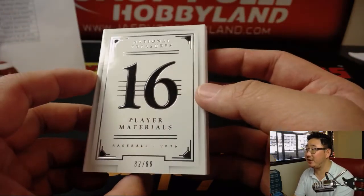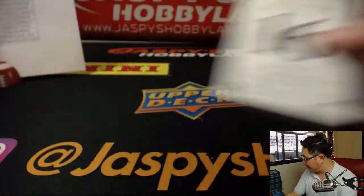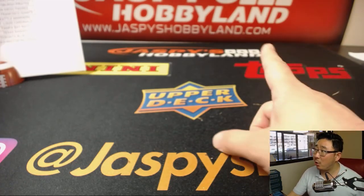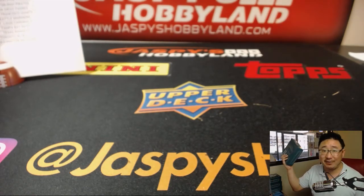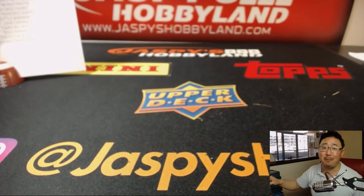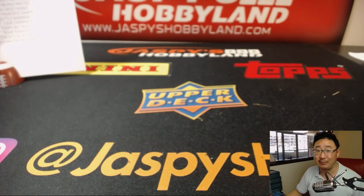Nice — 16 player materials, 82 out of 99, that is strong. And there you have it folks, Joe for jazpyshobbyland.com. We don't have any more NT Baseball, but if you are still feeling the itch for NT and the crack of these sweet sweet boxes, 2017 National Treasures Football is at the store right now — check it out at jazpyshobbyland.com. Thanks everyone, we'll see you next time.